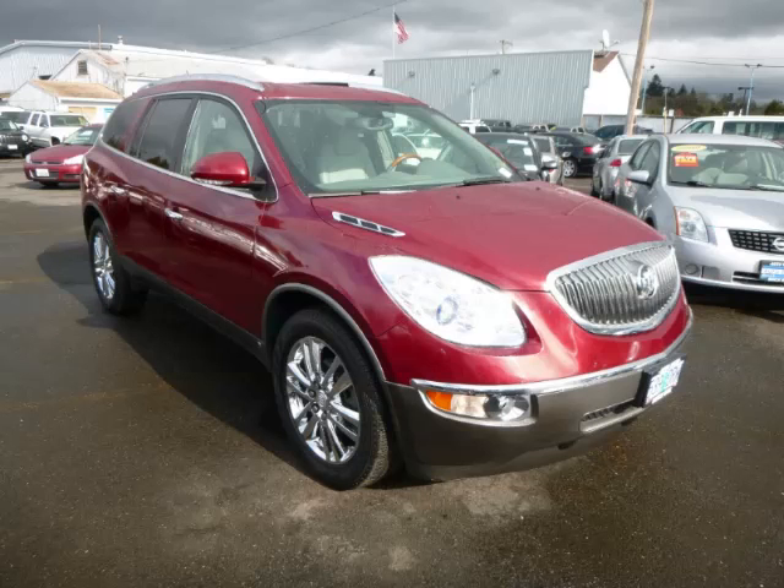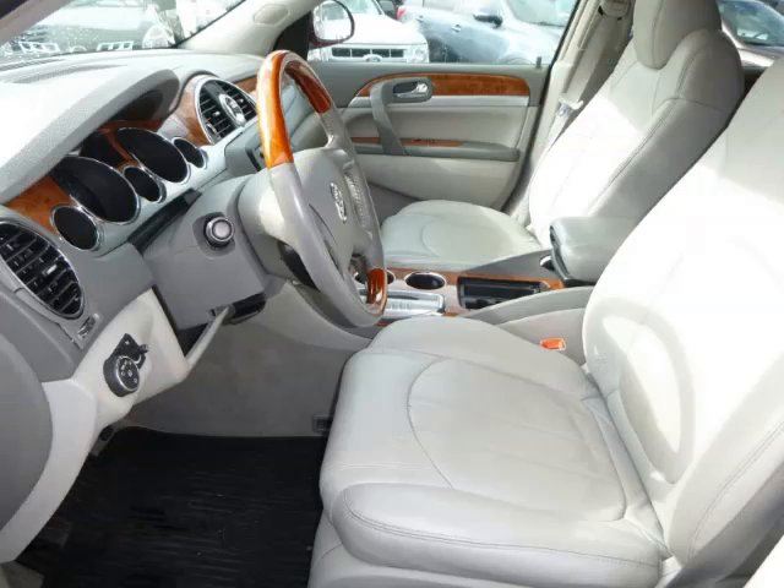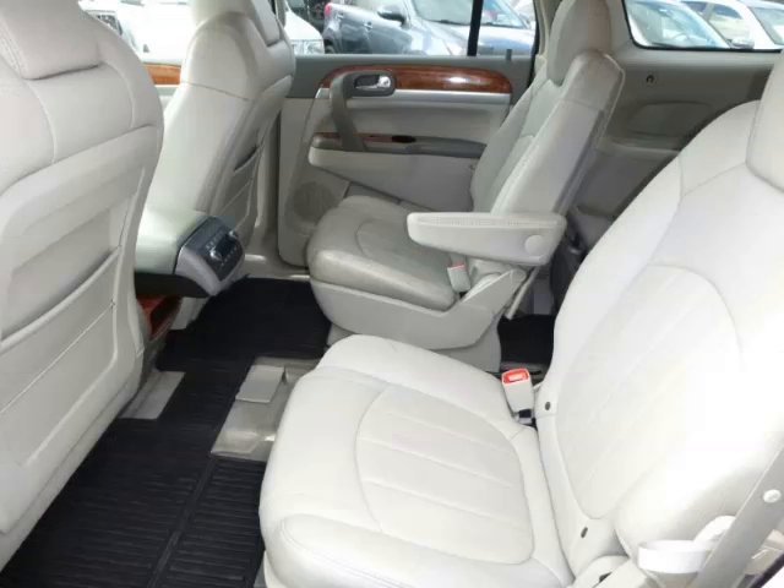Complete with a 3.6L V6 engine, top features include four captain's chairs, trailer hitch, Bose sound system, third row seats, and tilt telescope steering. Are you ready to experience this vehicle for yourself?